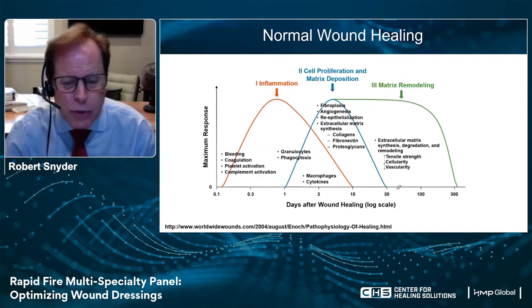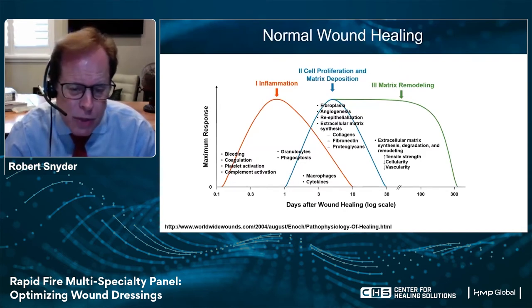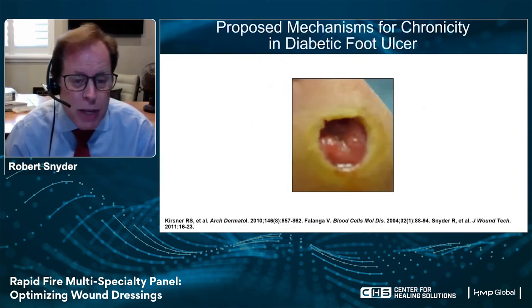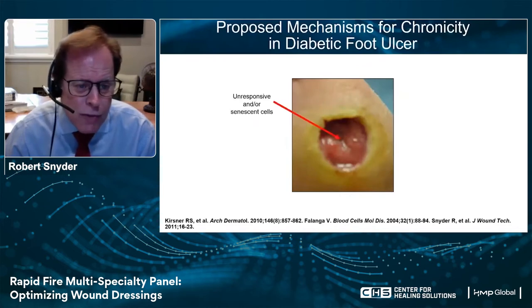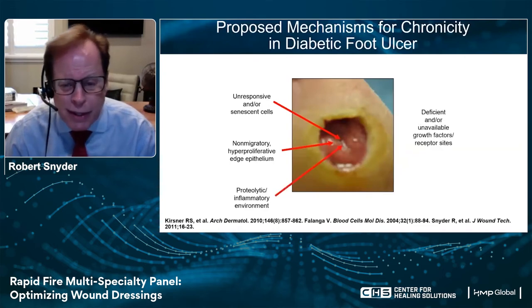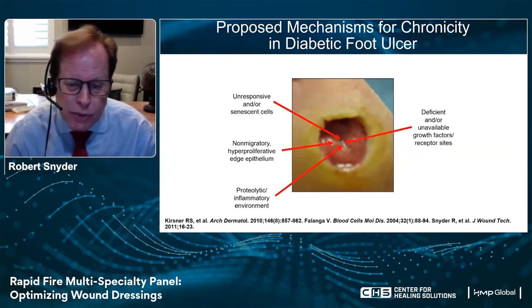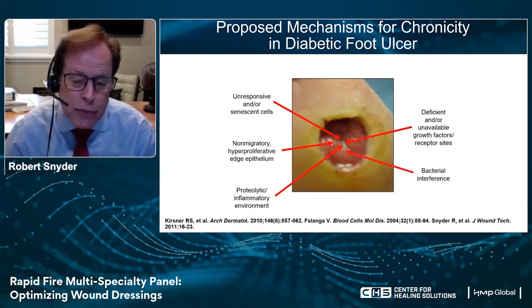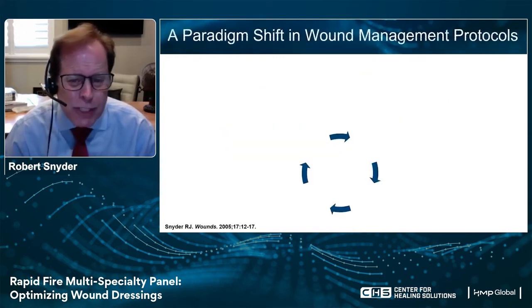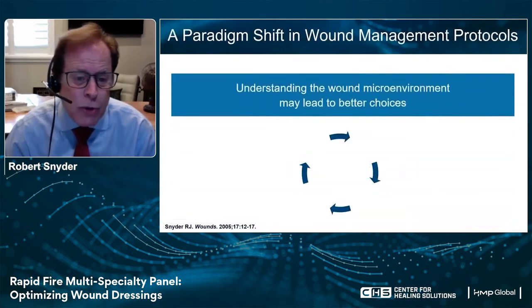We often don't think about wounds when they're acute — we think about them the same way we think about our TV screen: only when they're not working. That's the basis behind the chronic wound. In a chronic wound, you have unresponsive or senescent cells, a non-migratory hyperproliferative wound edge, high levels of proteolytic activity — which you don't see in an acute wound — deficient or unavailable growth factors, poorly functioning receptor sites, and bacterial interference. All chronic stalled wounds share the same biochemistry irrespective of etiology. We really need a paradigm shift in wound management protocols and need to understand the wound microenvironment.